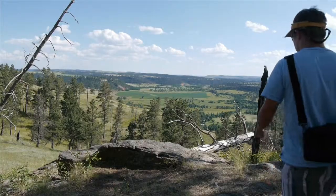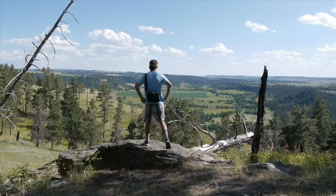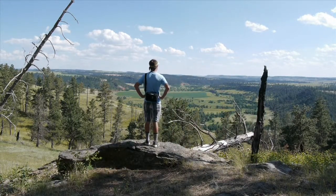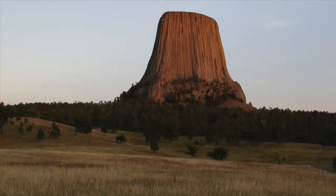When we first arrived, we were blown away by the awesome size and beauty of this place. For many centuries, Native Americans used this place to pray and hold rituals with their tribes, and the tower is still very sacred to many Native American tribes today.